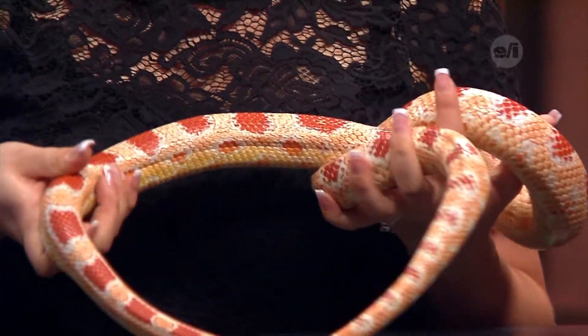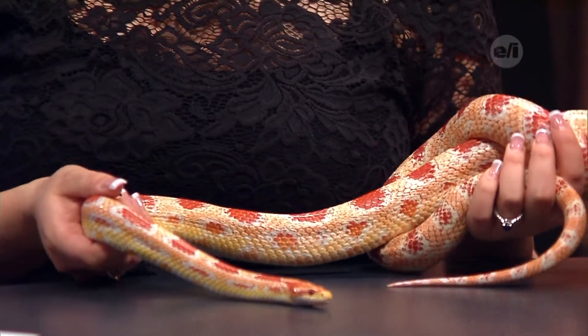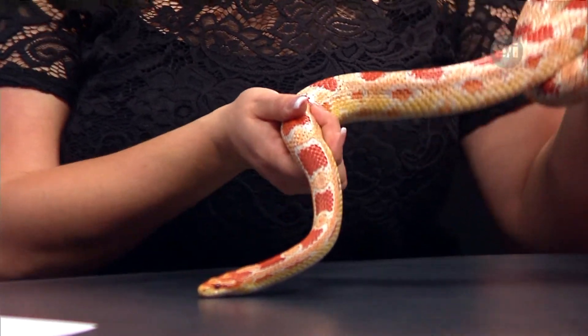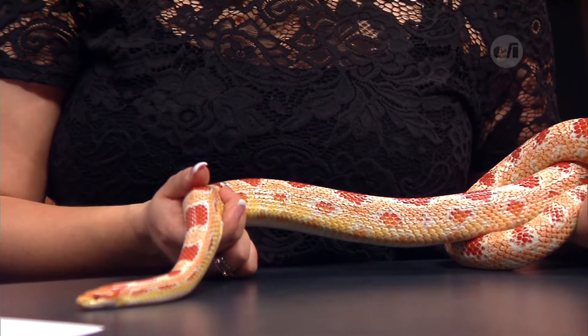How large do they grow to be? These guys can be about six feet if you let them grow that big. The bigger the tank, the bigger they'll grow. This is obviously not their real tank — they have a much larger tank back at the Rochester Museum and Science Center. She's about four and a half feet and he's a little over four. They're pretty much full grown.